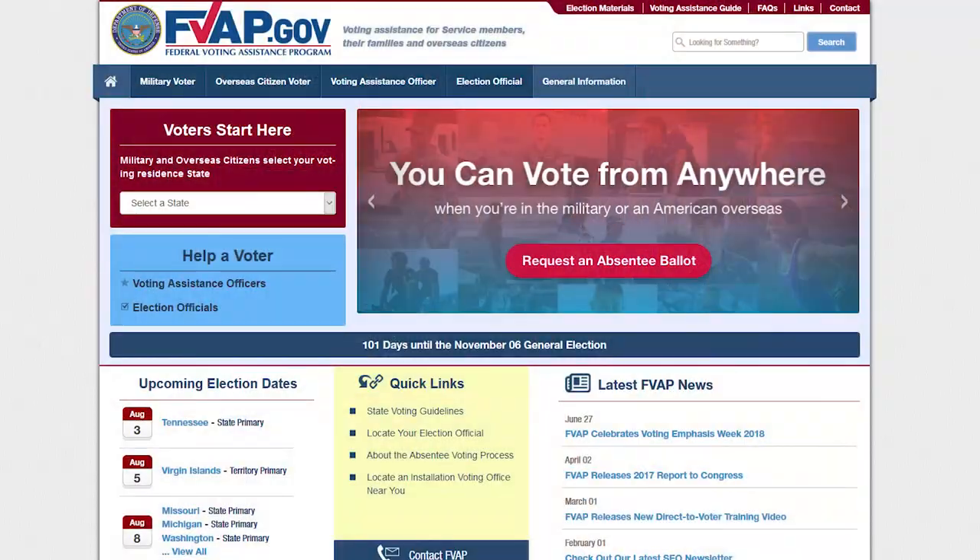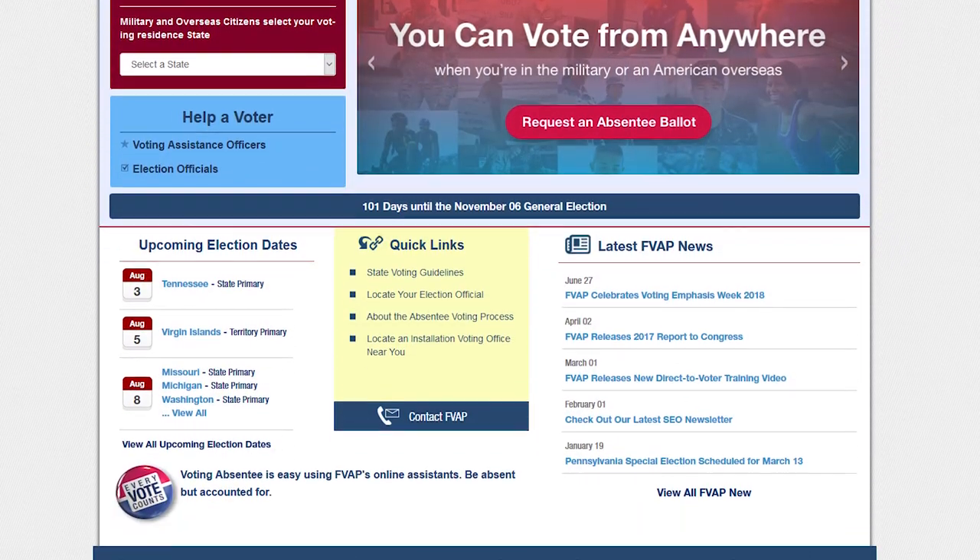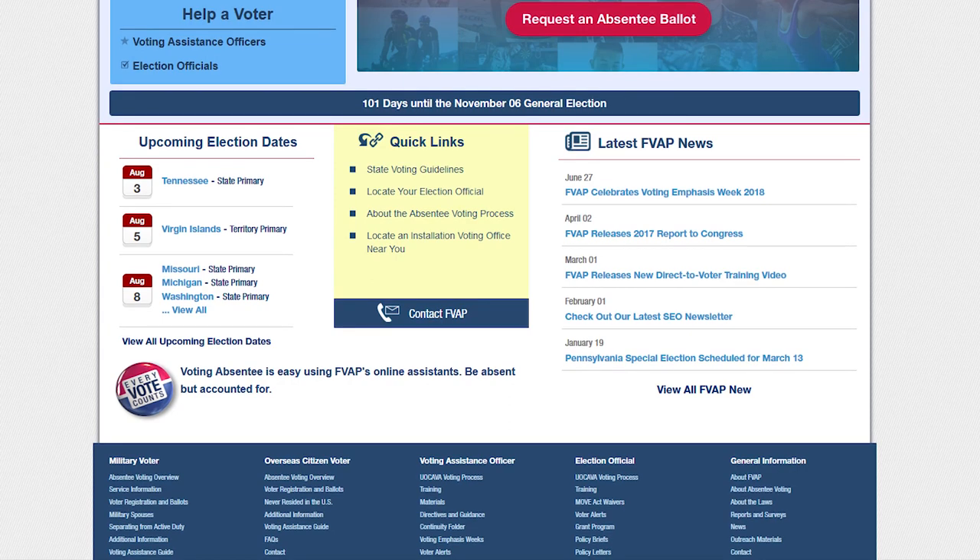The easiest way to vote: the Federal Voting Assistance Program has a great online website. You can go on there and find forms to register to vote. You're going to go to fvap.gov and fill out what's called a Federal Postcard Application — sometimes we call it the FPCA for short. It's basically a way for you to request a ballot and to register to vote. Some states even allow you to email it back to them, which makes it really easy.